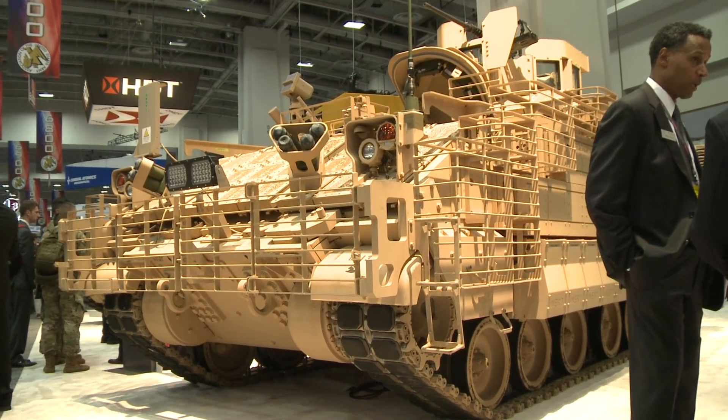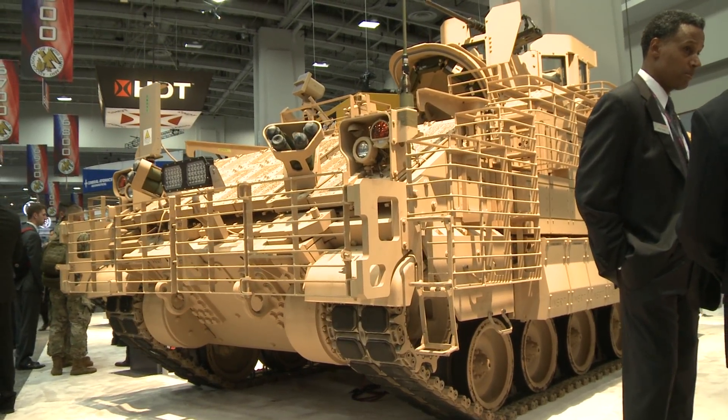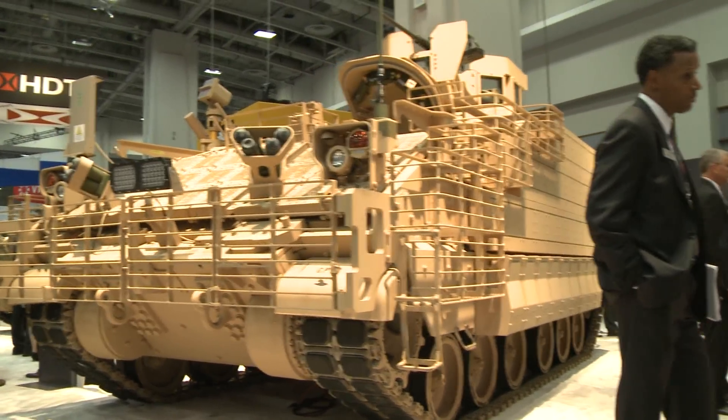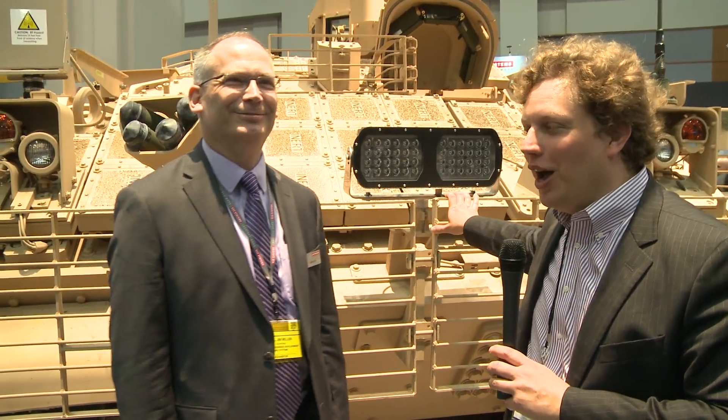Hey, this is Sidney Friedberg, Deputy Editor of Breaking Defense, here at the gigantic, enormous, chaotic Association of the U.S. Army Annual Trade Show. But this is one of the stars of the show that we want to show you. And here is one of Victory's thousand fathers, Jim Miller of BA Systems, to talk about the latest production version of the armored multi-purpose vehicle.